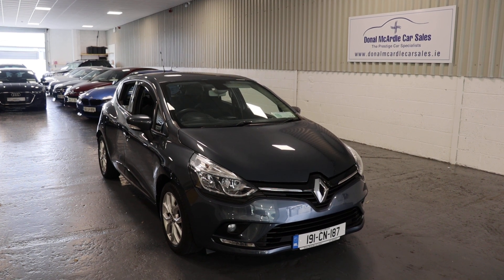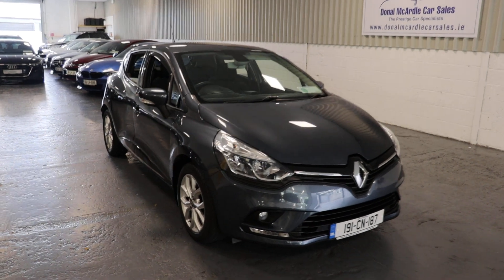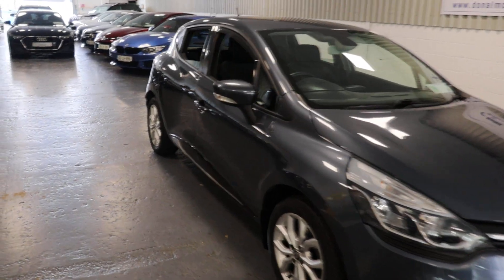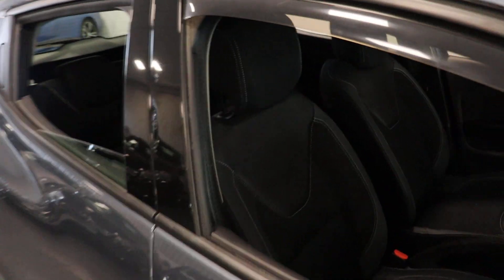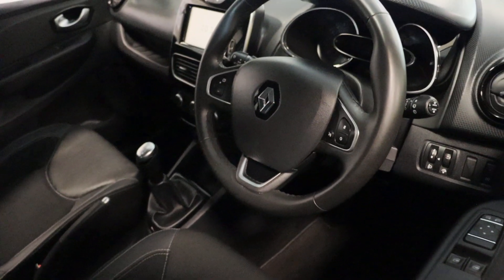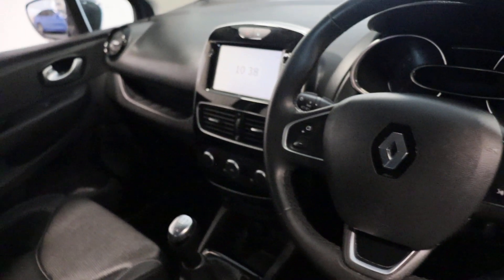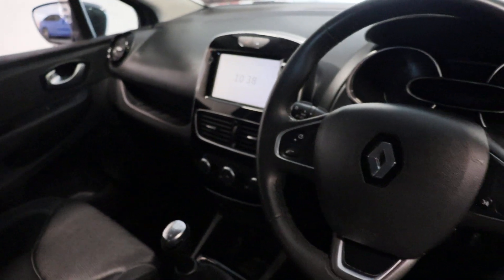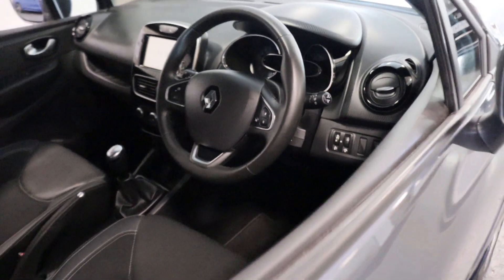Hey everyone, Barry here again from Dolan McCarroll Car Sales. So here today we have our 191 Renault Clio Dynamic — very, very nice car this. It's a 1 litre petrol, multifunction steering wheel, touchscreen infotainment, sat-nav, cruise control, electric windows.